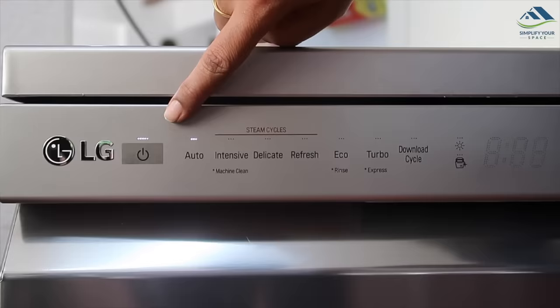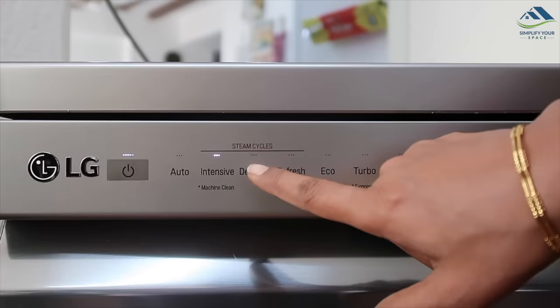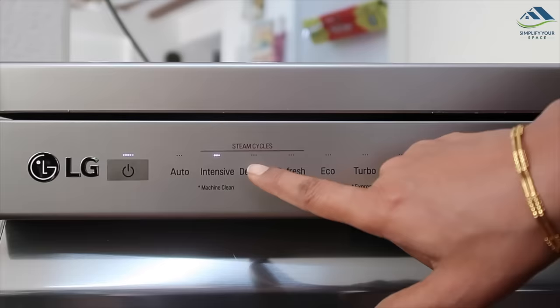Auto mode is the longest cycle at three and a half hours and is best suitable for a mixed type of load where both heavily and lightly soiled dishes can be washed together. Otherwise, you can choose the cycle as per your preference.